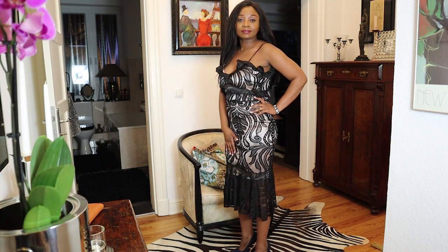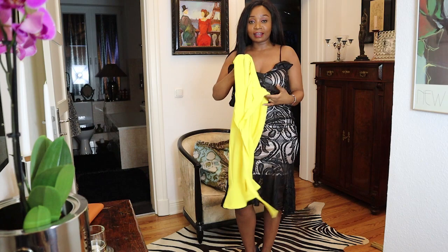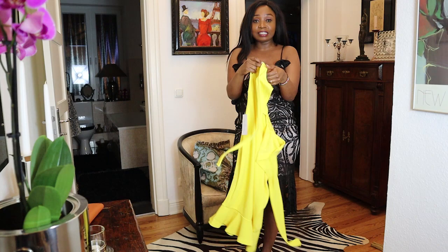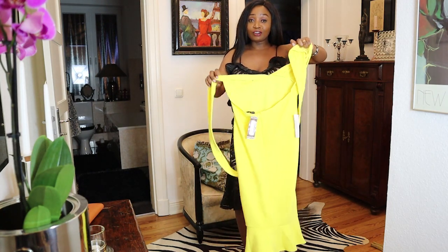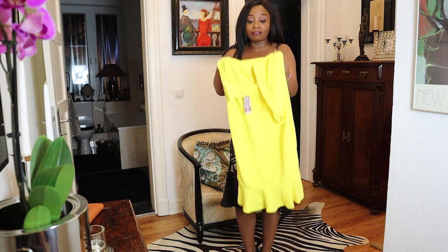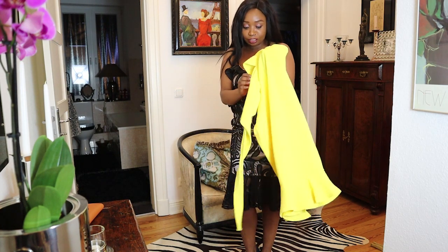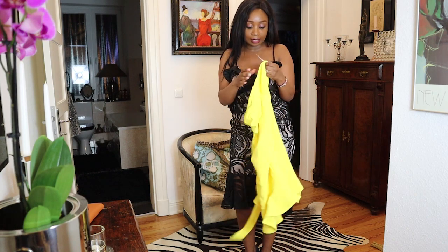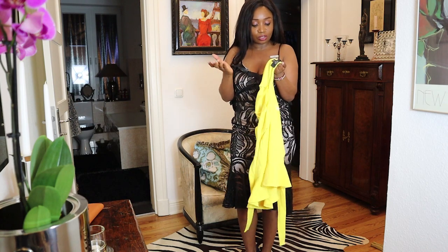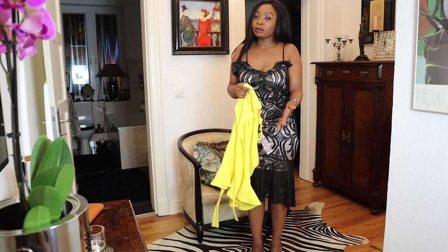The next one is this yellow dress. I don't know why, but nowadays I'm having a thing for yellow and I'm just loving it. One thing I didn't know before I ordered it is that it's a bare-back dress. The quality is also perfect, it's stretchy and so cute — the yellow is just popping. I also got it in size 12.